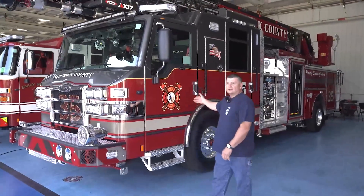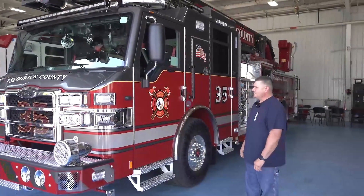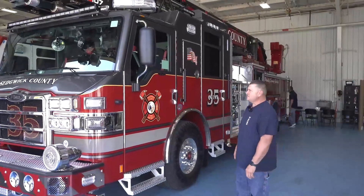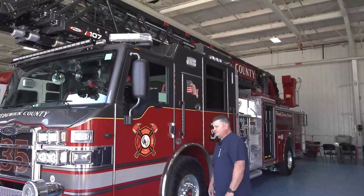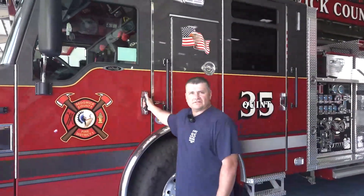This is our 2025 107 Ascendant. This will be our third one in the fleet — the newest addition — and we really like it. We had really good luck with the other two.